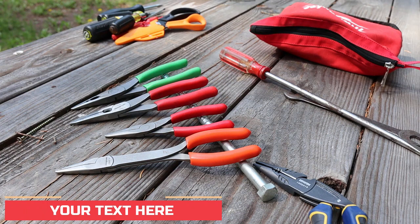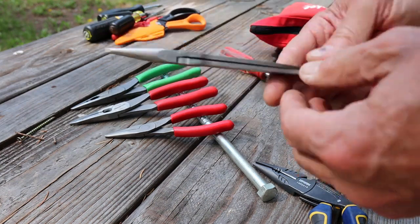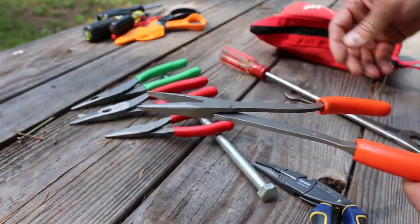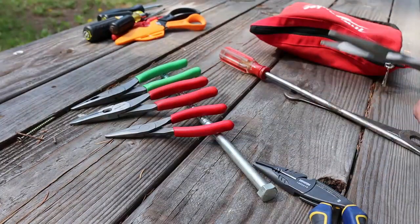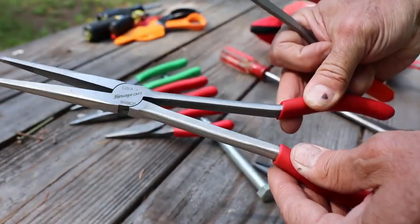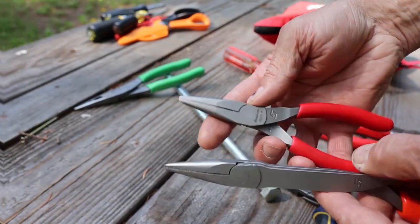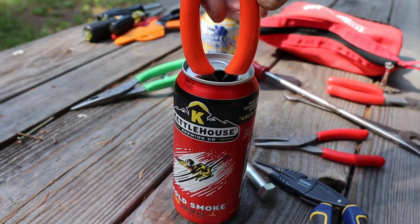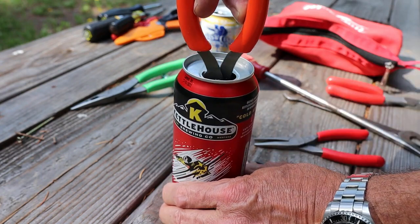Number 2: Stork Beat Pliers. Need to reach into a hole to grab some small part? Reach for your trusty stork beat pliers. They are a unique type of pliers used by craftsmen and hobbyists alike, characterized by their distinctively curved jaws, which allow them to reach into tight spaces and provide a secure grip.